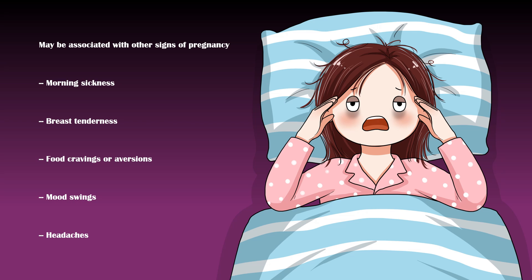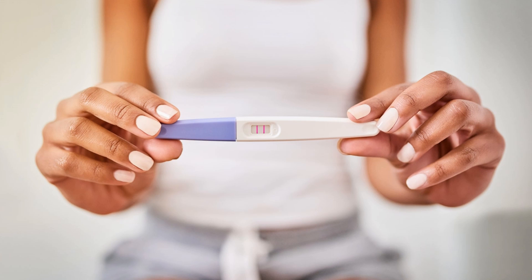If you are not sure whether it is implantation bleeding or menstruation, take a home pregnancy test, or consult your doctor for confirmation. Thanks for watching! Hope someone found this video helpful!